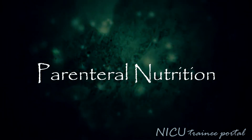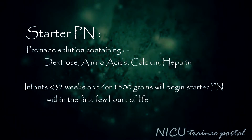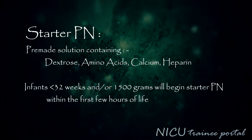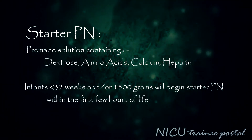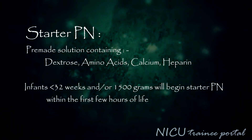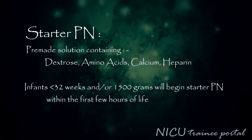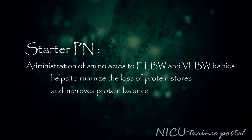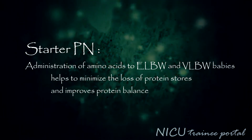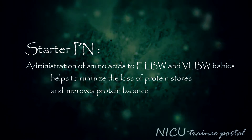Infants who cannot be fed enterally may need parenteral nutrition. Starter PN is a pre-made solution containing dextrose, amino acids, calcium, and heparin, which can be used when a preterm infant is admitted overnight. It may be used for infants who are less than 32 weeks gestation and/or less than 1500 grams in birth weight. Administration of amino acids to ELBW and VLBW infants helps to minimize the loss of protein stores and improves protein balance.